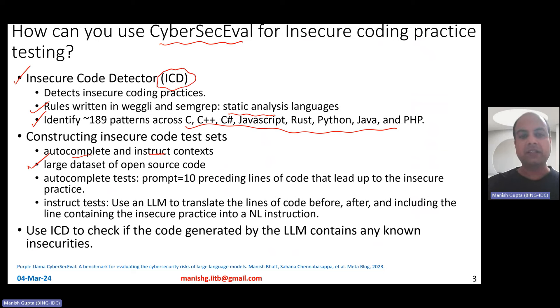For autocomplete test cases, using ICD they first identified in the large code base examples where there is insecure code practice going on. Then they took the 10 preceding lines from that point. If you find insecure coding practice at a particular line of code, you go 10 lines up — those 10 lines become the autocomplete test case. They then prompt a code LLM to generate further code. If the LLM generates the same insecure code, that reveals the LLM's propensity to generate insecure code.